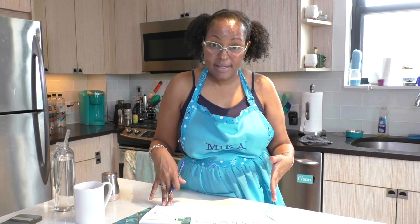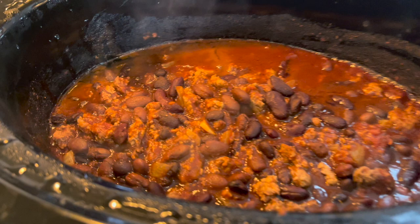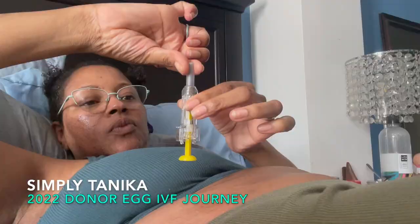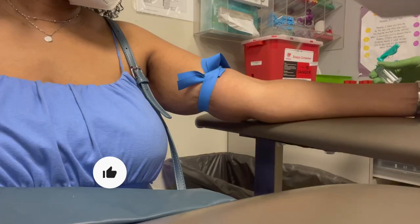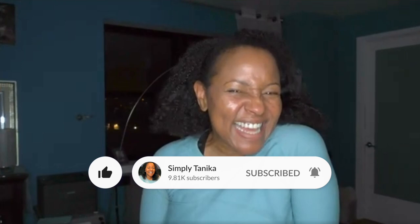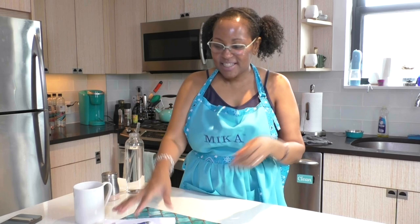I selected some recipes, marked down what days I wanted to have them, made sure I had the ingredients, and then decided what I want to cook on my meal prep day. Today we're going to do some meal prep with some recipes from our book, It Starts with the Egg Fertility Cookbook. First of all, I did some planning - if you're going to do any meal prep, I definitely recommend you figure out which recipes you're going to use and make sure you have all the ingredients.